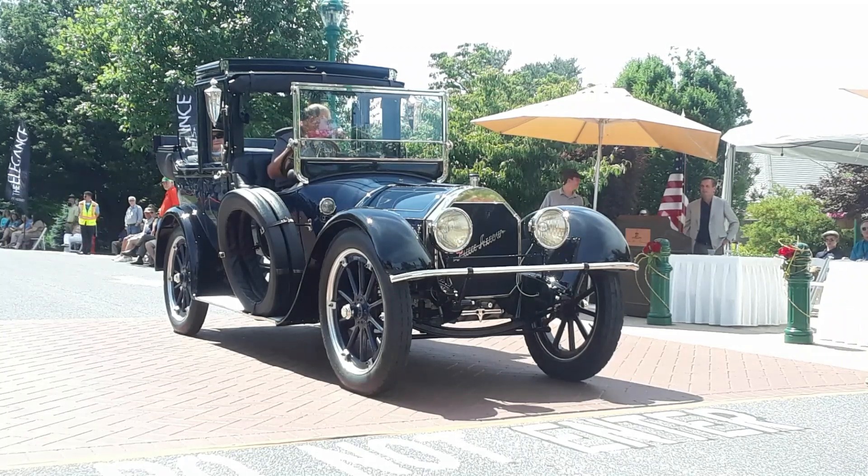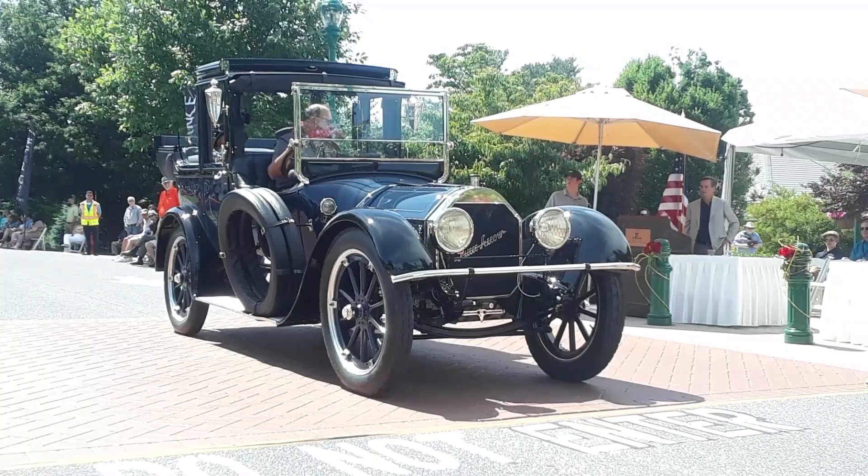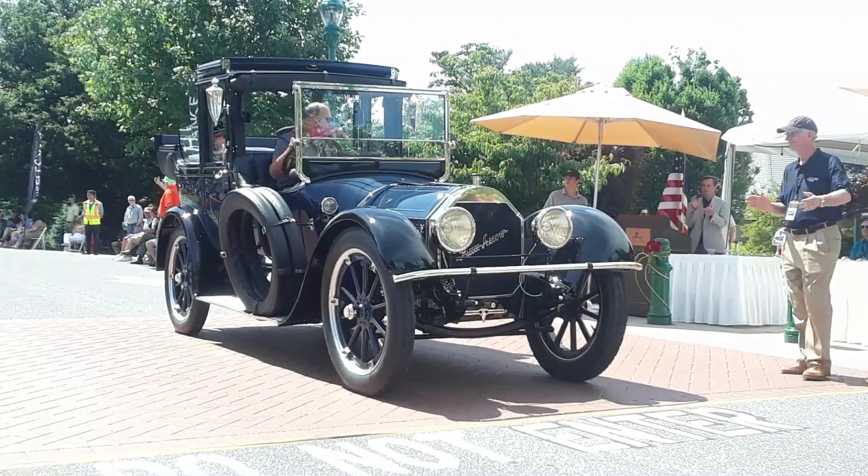I love the fact that you have the landau there. It's so cool. Thank you guys for bringing it. It's a great, great car.